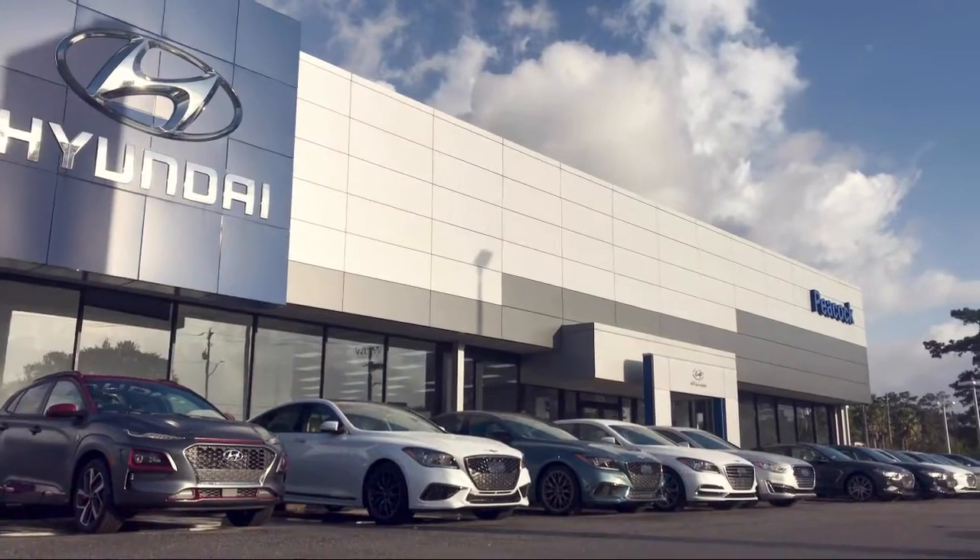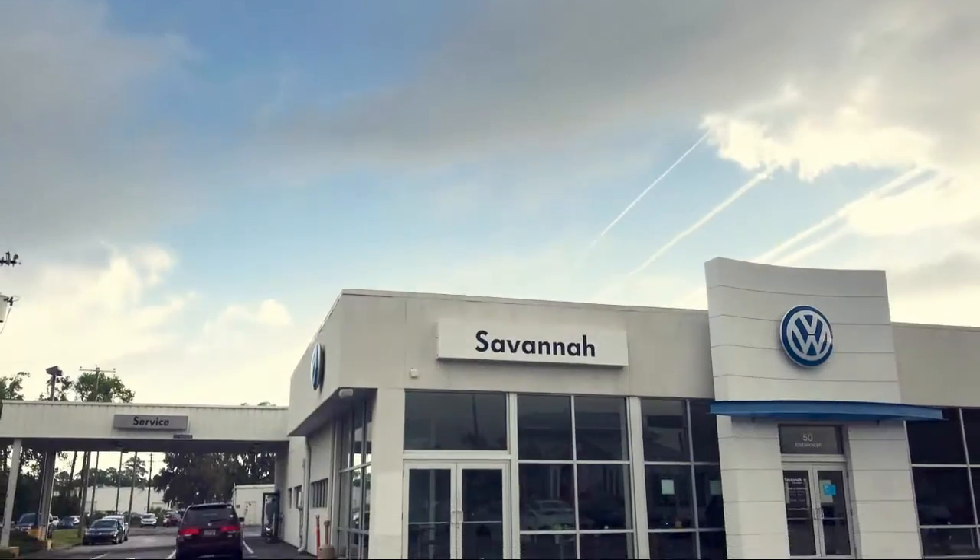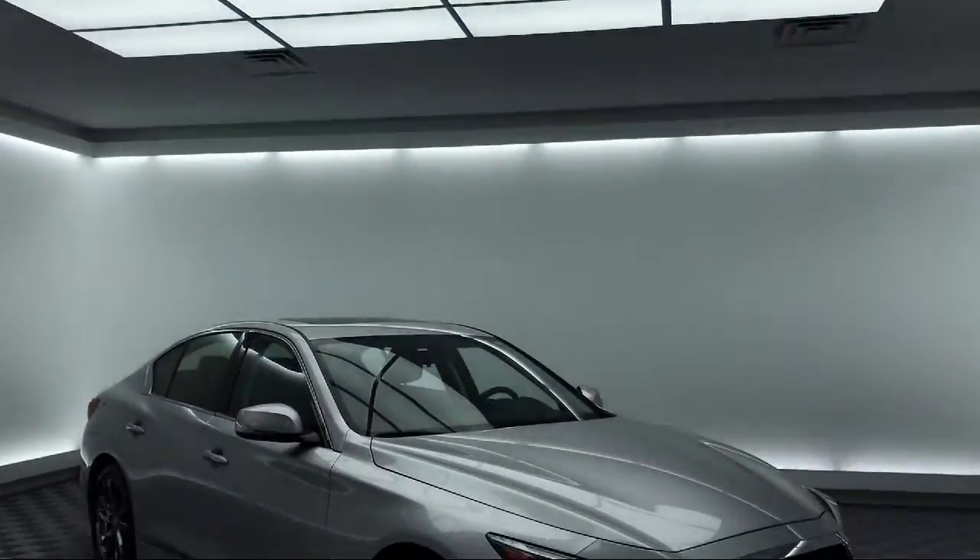Welcome to Savannah Volkswagen, and here's a look at another one of our great vehicles from our extensive inventory.